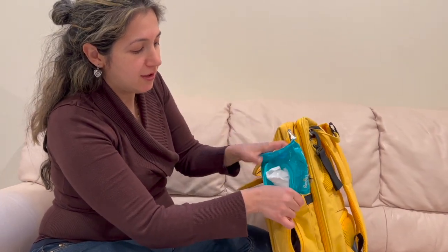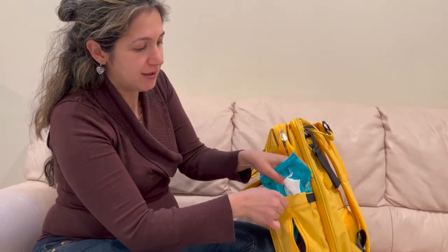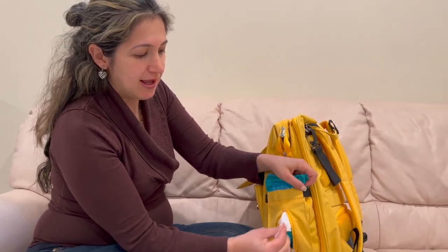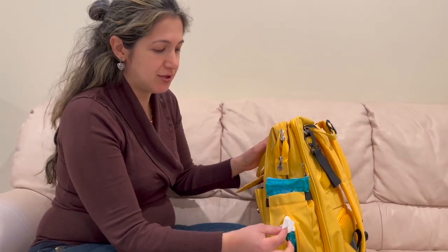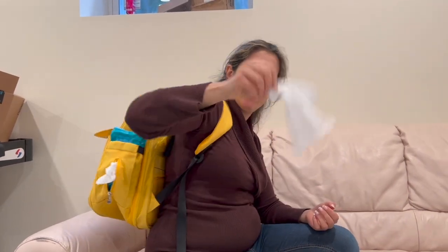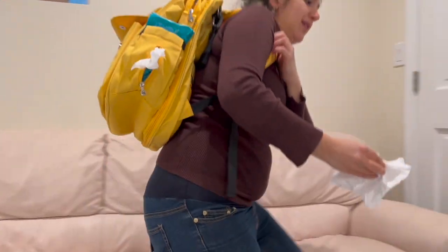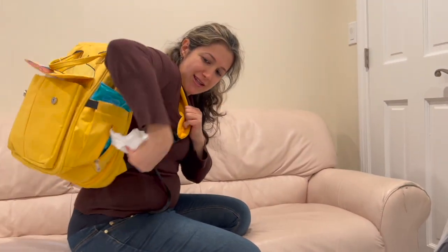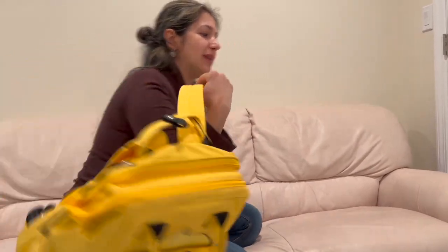It has a specific pocket for your wipes to go in, so they are easily grabbable. If I'm wearing the backpack and I'm simply on the go and my baby has a little spit up and I need to clean up — it's easy to grab with one hand. I just grab it, and if I need another one I just grab it.